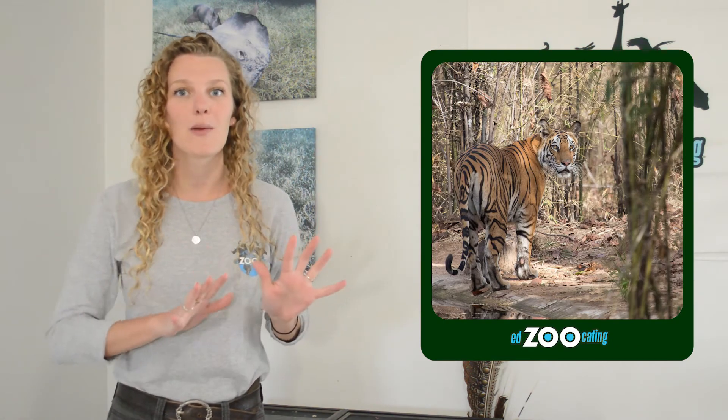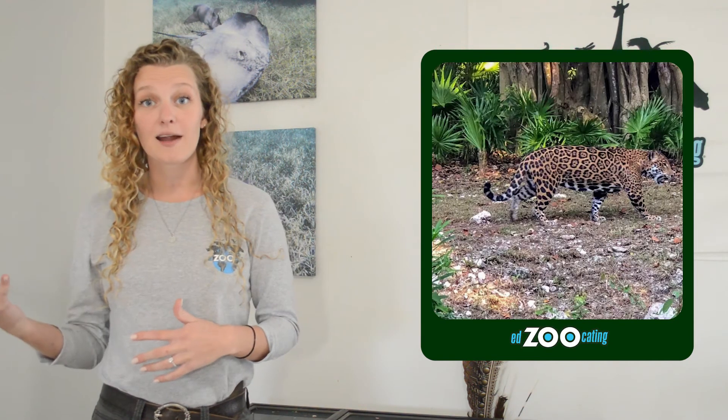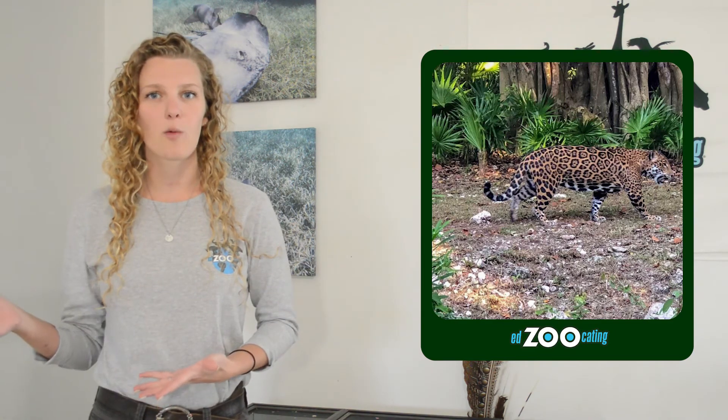Camera traps can be used for many different animals. We see them used commonly with Amur tigers to learn where they're going in the forest and protect that area. We also see them used with jaguars — with deforestation happening, we want to know what part of the forest jaguars are using so we can protect it.